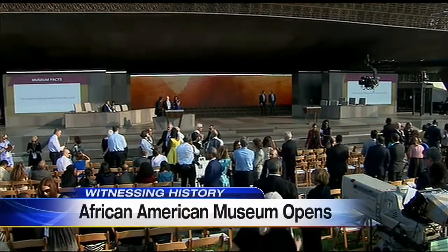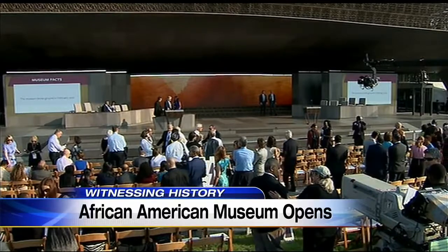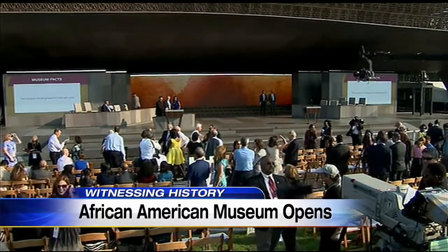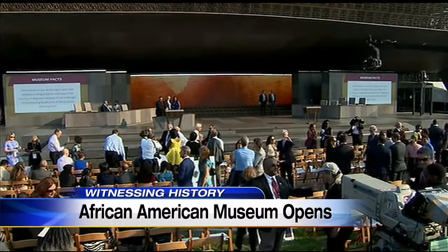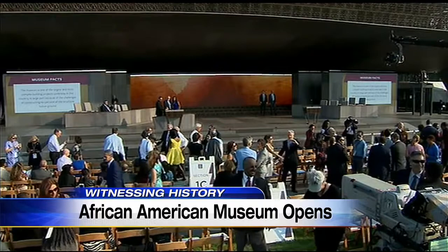In our nation's capital, thousands of people are there right now to attend the opening of the Smithsonian's National Museum of African American History and Culture. A special ceremony will take place in about 30 minutes, and the museum will officially open to the public this afternoon. Our guest this morning has already gotten a sneak peek at the museum and the iconic pieces that took years to collect.